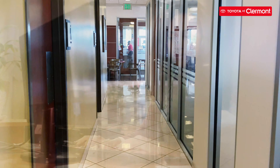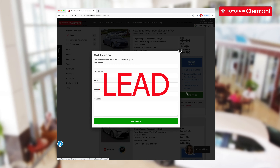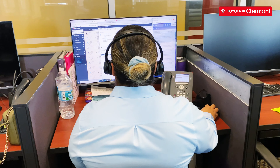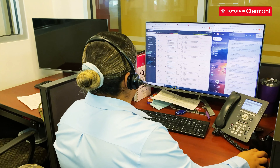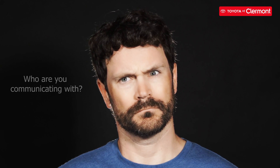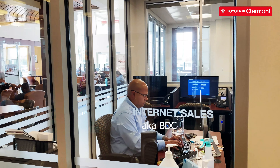Have you ever found yourself scrolling through our online inventory and requesting a price on a car that caught your eye? This is called a lead. Once you submit a lead and a Toyota representative replies to your request, your car shopping process has officially begun. But have you ever wondered who is that that you're communicating with? Toyota of Claremont is here to share the day in the life of those very people — the BDC.